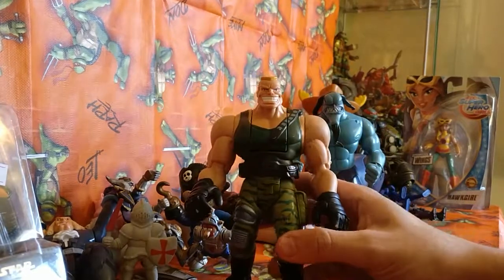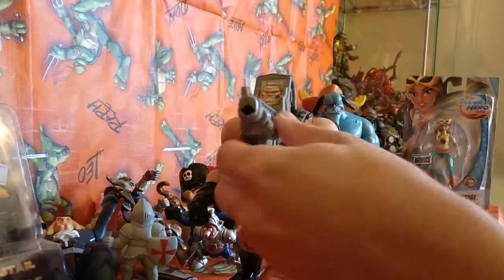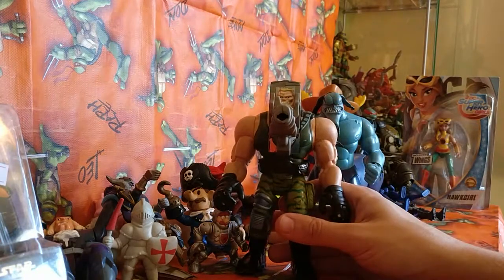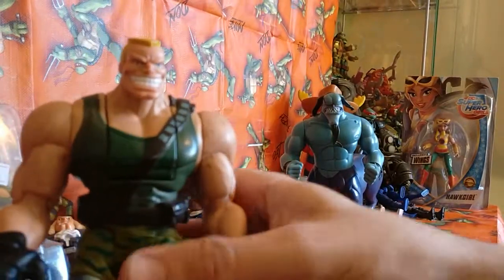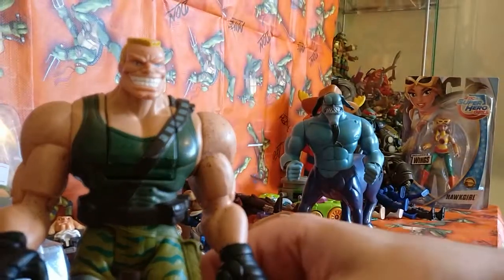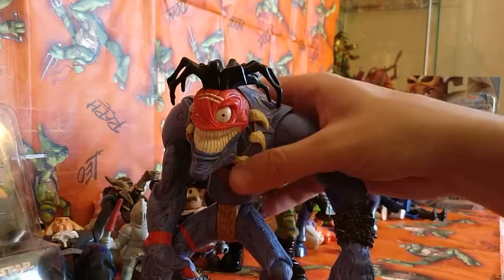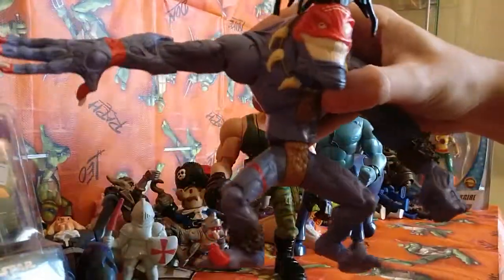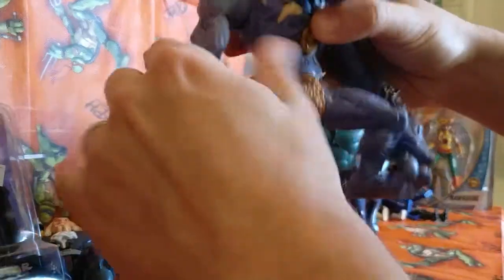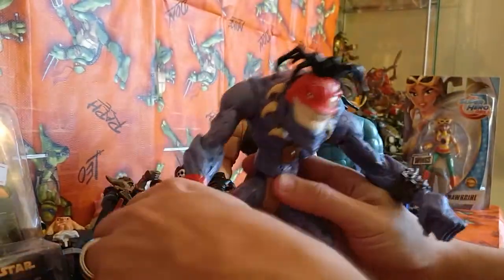Then I got a Small Soldiers figure — Brick Bazooka. It still spins around; shame his missile is missing, but he's pretty cool looking, a bit dirty but not bad at all. And then I got Insaniac — one of the cooler looking figures. He's not actually worth that much but I love the way he looks and I love the articulation in his arms — that socket swivels all the way around as opposed to just going up and down. Feels quite smooth; he's a great looking piece.